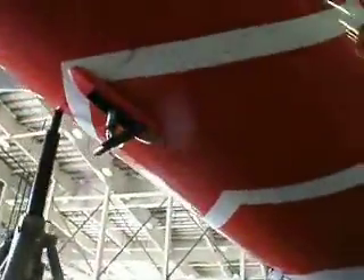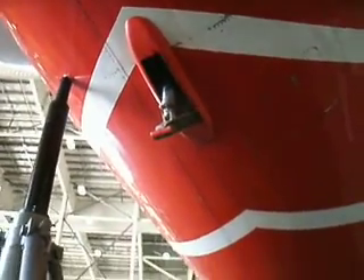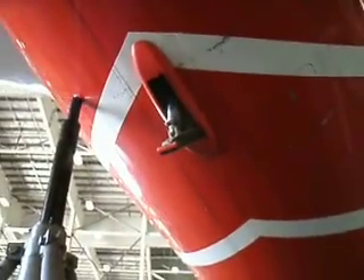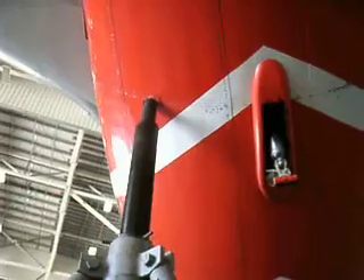Right here comes into view the tail skid of the aircraft. That little unit that sticks out there is a safety feature in the event that the crew over-rotates the aircraft and the tail were to strike the ground — that would take the impact, not the fuselage.